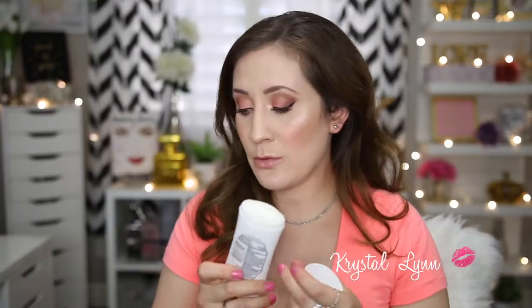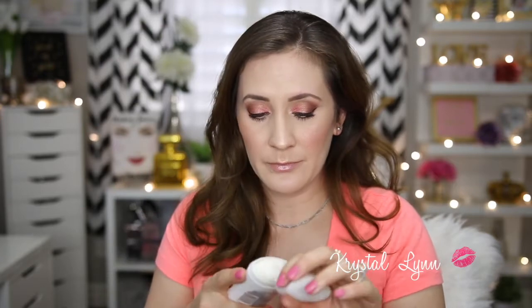I also have the Dove Advanced Care Caring Coconut — this is more of a solid stick, whereas the other was a cream. It has a fresh coconut smell, not sweet. Again, it's okay, not the best. Then lastly I have the Secret Invisible Solid in Coconut Splash scent. Of the three, this is my favorite smelling one, but if it doesn't work when I need it to, I'd rather stick with natural deodorant. I'm not going to repurchase any more antiperspirant deodorants.